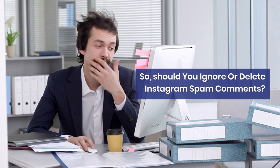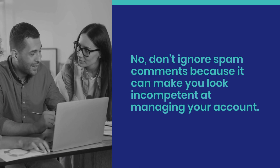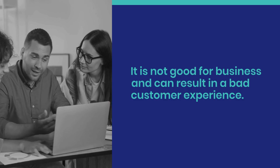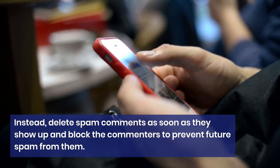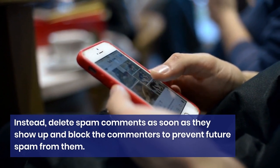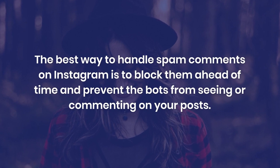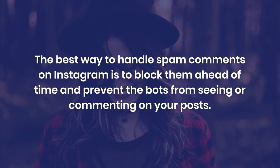Should you ignore or delete Instagram spam? No — don't ignore spam comments because it can make you look incompetent at managing your account. It is not good for business and can result in a bad customer experience. Instead, delete spam comments as soon as they show up and block the commenters to prevent future spam. The best way to handle spam is to block them ahead of time and prevent bots from seeing or commenting on your posts.